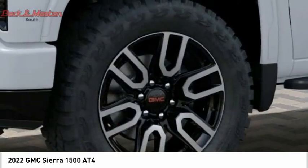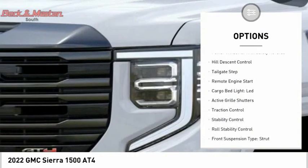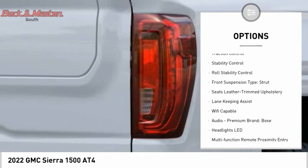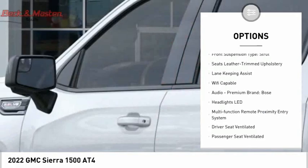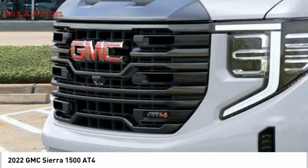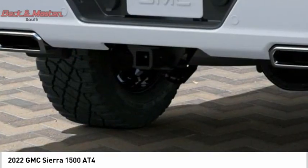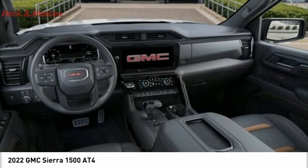Here are some of this vehicle's great options: power windows with safety reverse, hill descent control, tailgate step, remote engine start, cargo bed light, LED active grille shutters, traction control, stability control, roll stability control, and front suspension type strut.